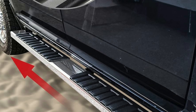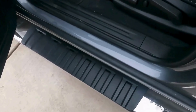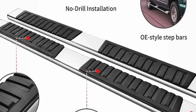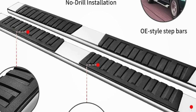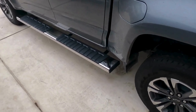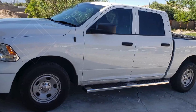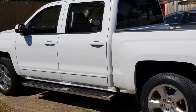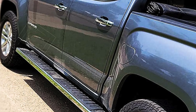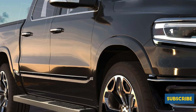With a robust weight capacity of up to 450 pounds per side, these running boards are built to handle heavy usage and even support activities like jumping without compromising safety. Made from durable stainless steel and pre-treated with rust-resistant powder coatings, the one-piece construction ensures both exceptional performance and a cohesive look, guaranteeing the boards withstand the elements and maintain their appearance over time.